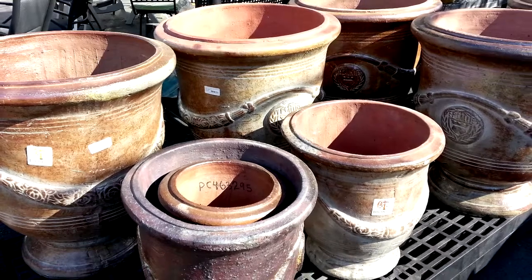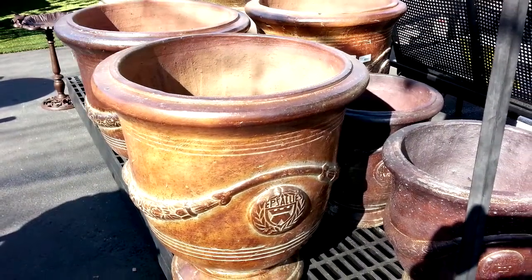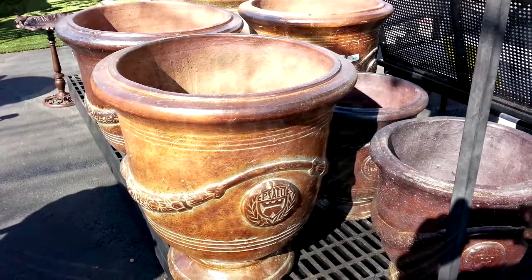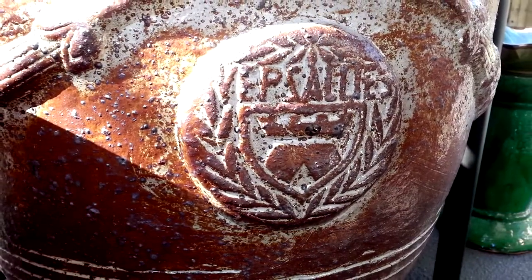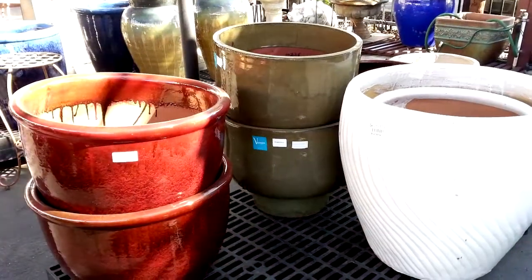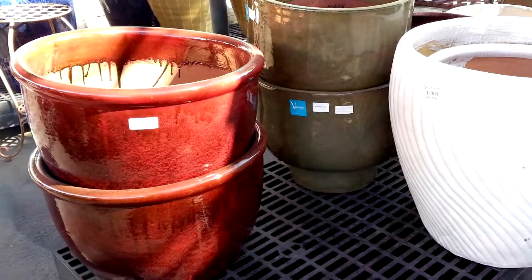This year we are going to be getting in a record number of Christmas trees for this store, so we need every bit of room we can get. These pots are heavy and they're hard to store, quite frankly, so we are taking 30% off to get them out of here. You will find that is a good price for these beautiful pots.